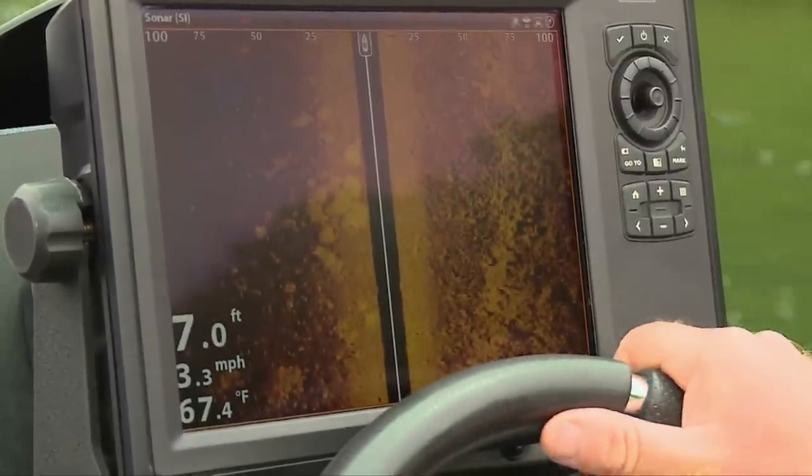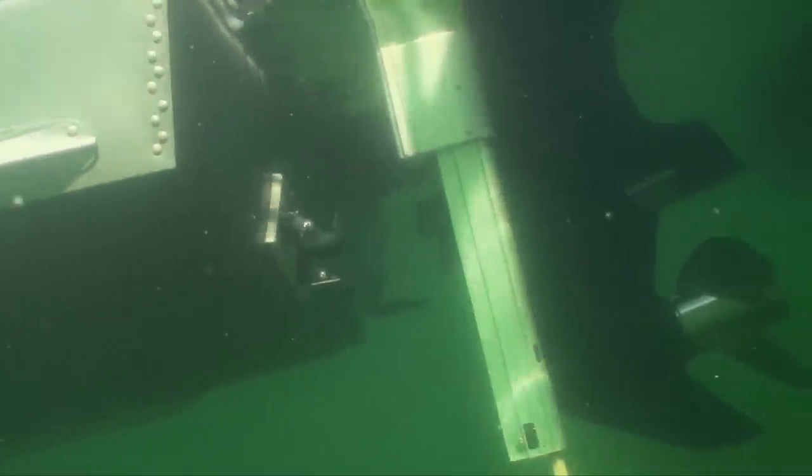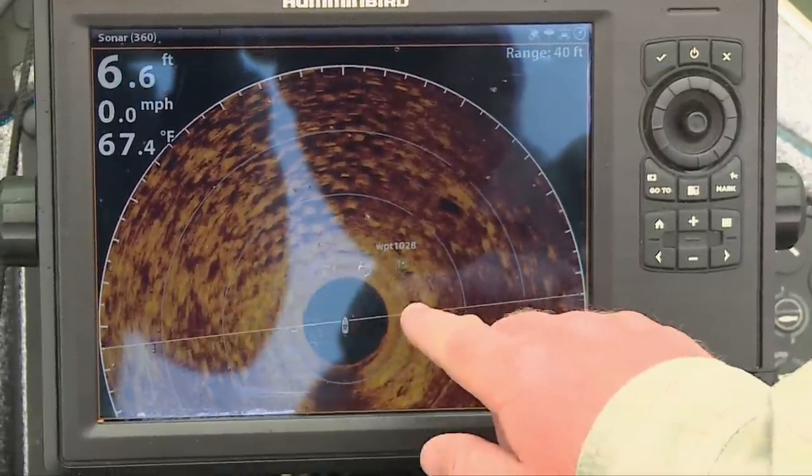I spin the boat around, drop the trolling motor with the 360 in the water, and I can pull right up to the spot. If it's under 12 feet, I put the Talons down and hold the boat on that spot. After marking the waypoint, we turn on the 360 and pull right up to the spot.